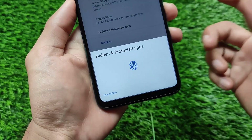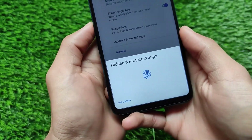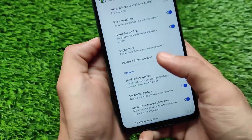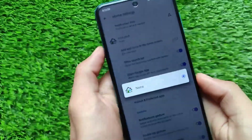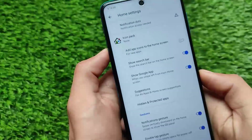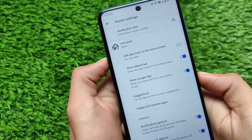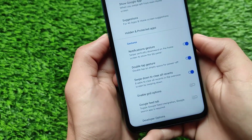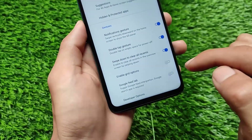The Corvus launcher includes all interesting features like the hidden and protected apps feature, which is essentially an app lock. It also has other options that a Google Pixel launcher always has, plus some extra features like icon pack support, notification dots, and swipe down to clear all recents — a very interesting feature.